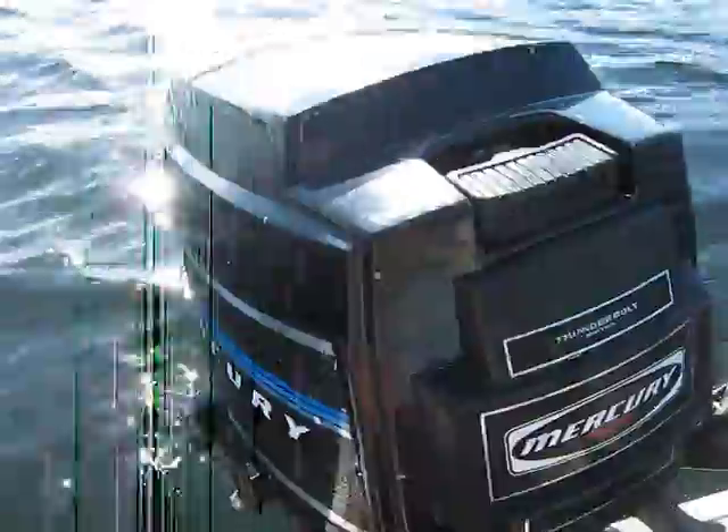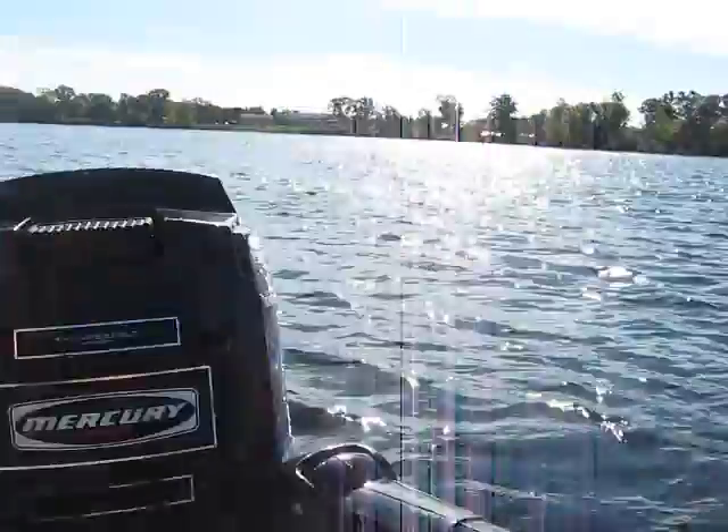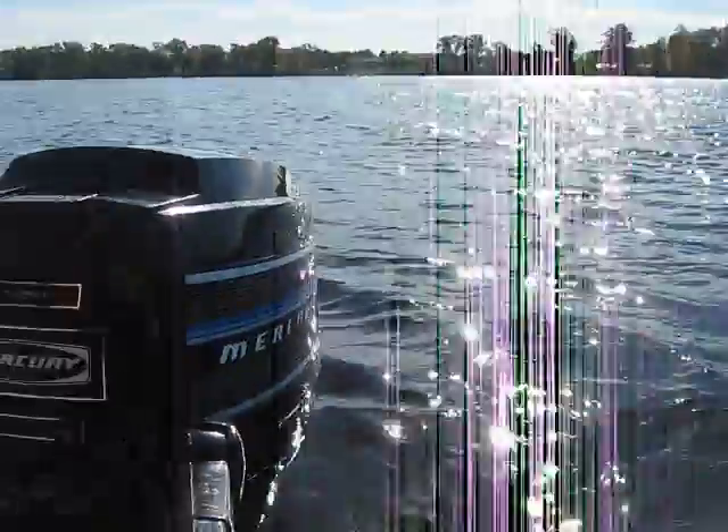Went through it, did a big service to it — new water pump, went through the fuel system — and it seems to run pretty good, so we'll do a little demonstration on this one.